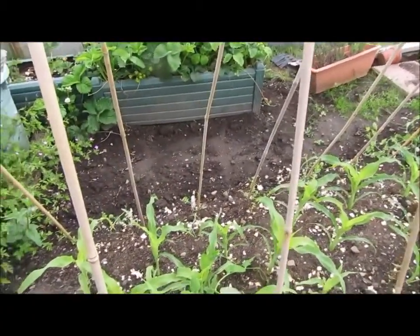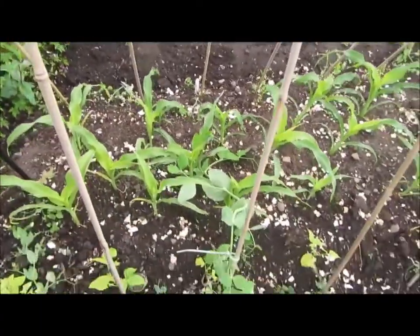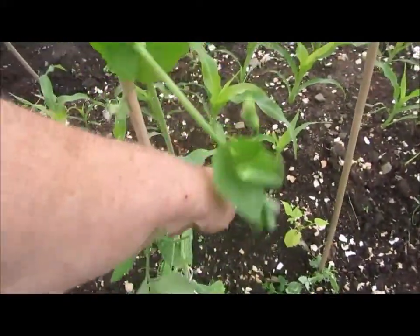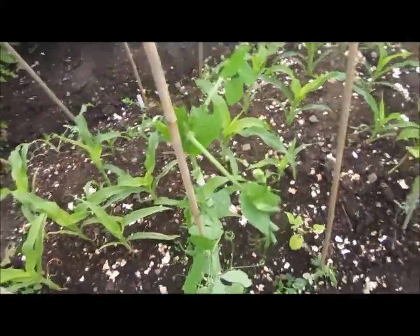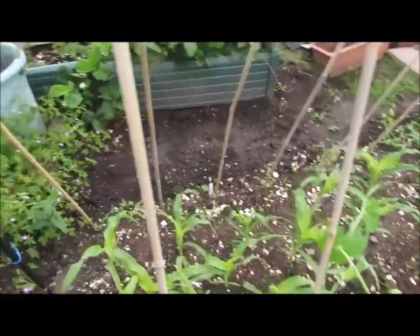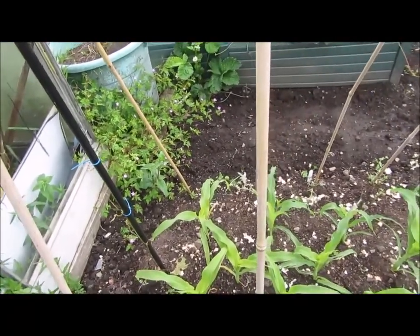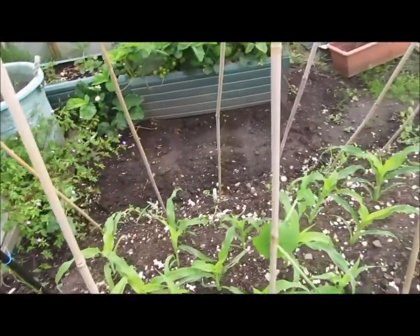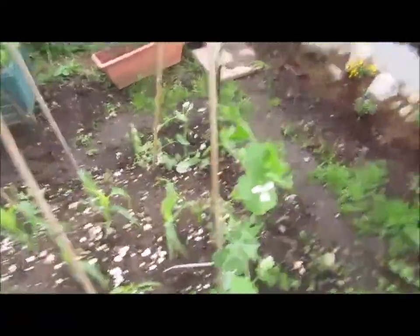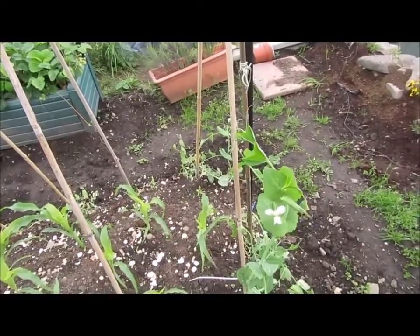Even the peas on that side have been hit — the same variety as these sugar snaps, which are doing okay on this side. For some reason everything on that side seems to be getting eaten alive. I just have to keep persevering, hoping something comes of it. This one's winding itself around the pole quite nicely now, so there's not much need to keep tying it up.